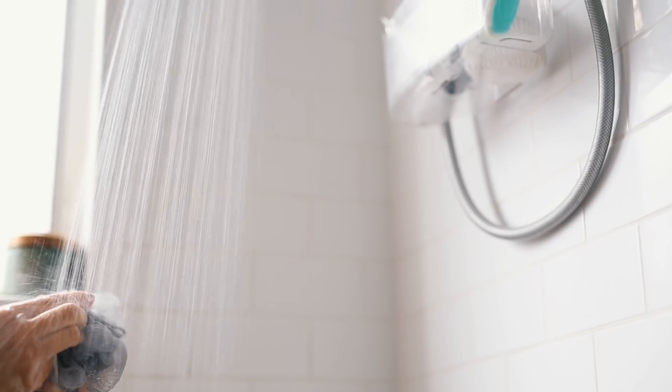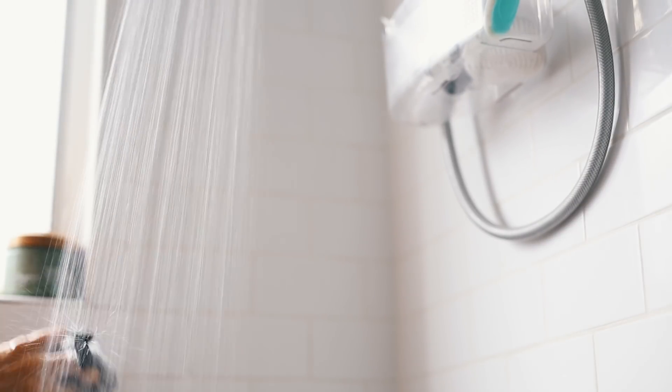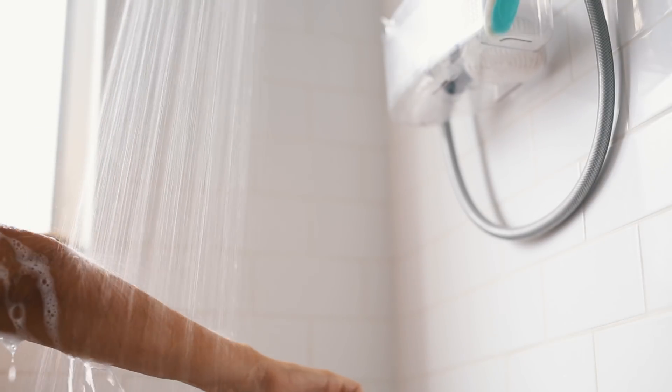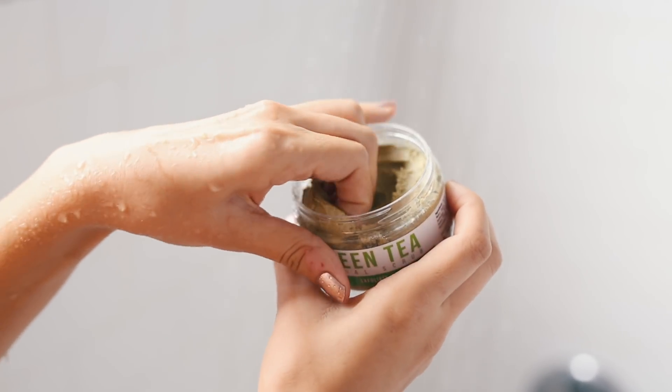I always try to take a body shower in the morning because I feel like it wakes me up. In the colder months we're so used to taking hot showers, but my dermatologist actually recommends not taking hot showers because it can dry your skin out.